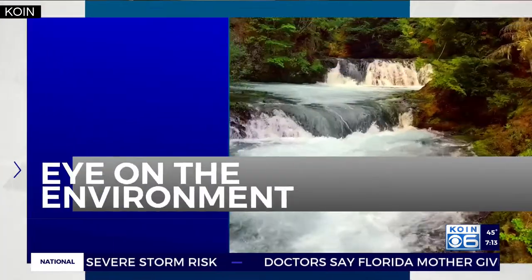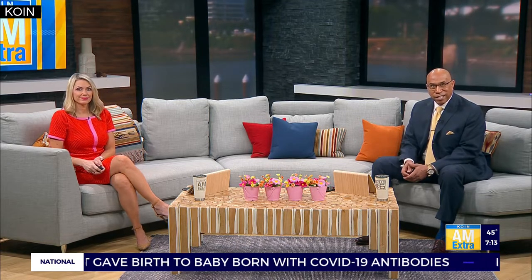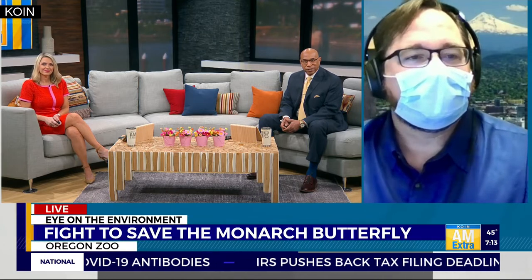All right, thanks Carly. As the fight to save the western monarch butterfly from extinction continues, the Oregon Zoo is hosting a live Q&A session today. The session will feature Senator Jeff Merkley and also an expert on pollination. It will be hosted by Bob Lee, the Oregon Zoo's general curator, and he joins us live now on AM Extra. Good morning, Bob.